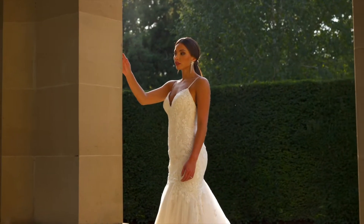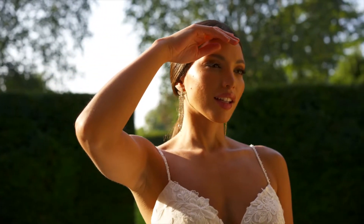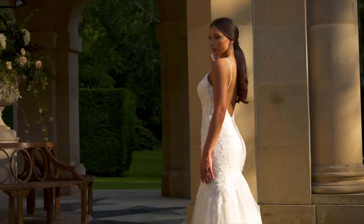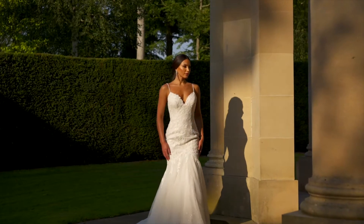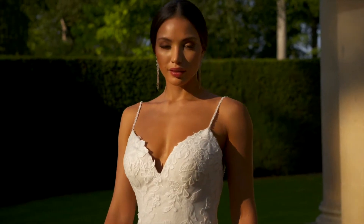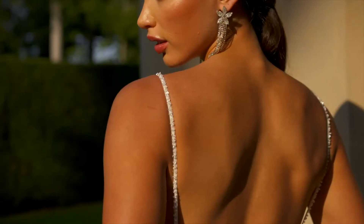Style 44340 is a sexy yet elegant trumpet silhouette. The bikini neckline is given beaded spaghetti straps that reveal an attractive V-back. The style is designed with a linear glitter tulle underlay that adds sparkly dimension while sequined lace appliqués cascade down the bodice and float off at the voluminous skirt. It's finished with covered buttons down the back and a chapel-length train.